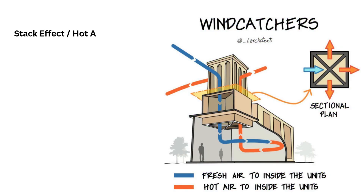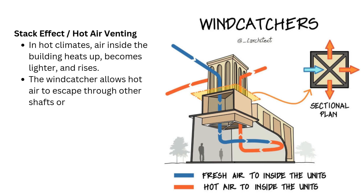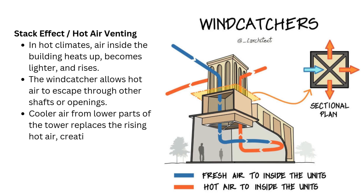Stack effect — hot air venting: in hot climates, air inside the building heats up, becomes lighter, and rises. The wind catcher allows hot air to escape through other shafts or openings. Cooler air from lower parts of the tower replaces the rising hot air, creating a natural circulation.